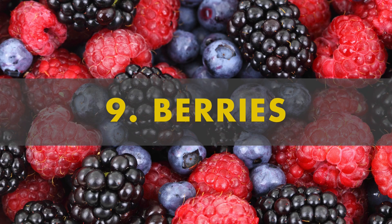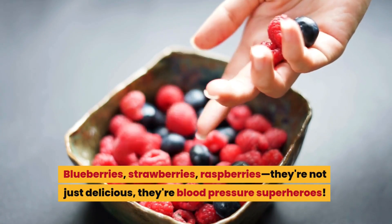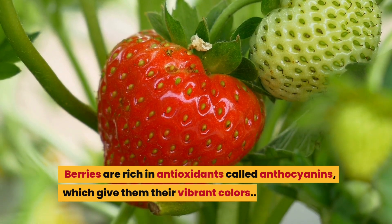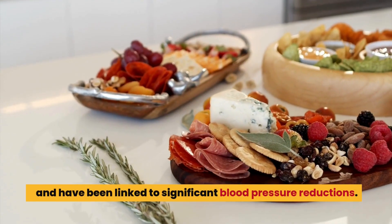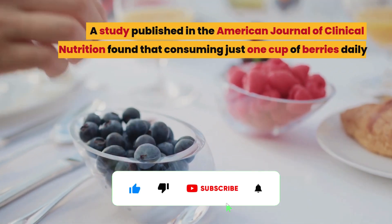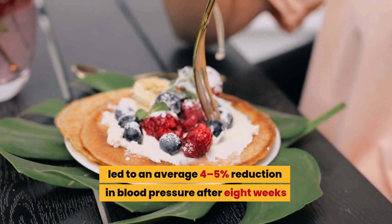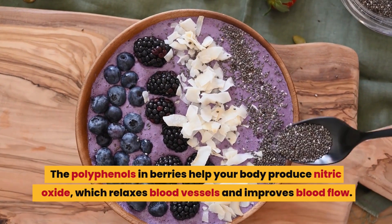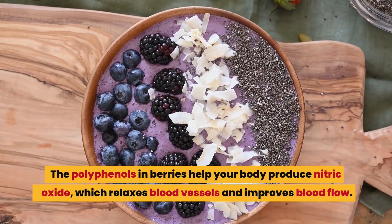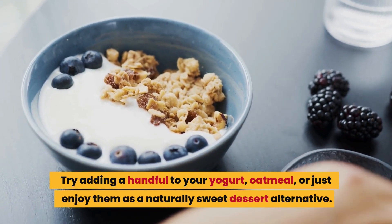Number 9: berries. Blueberries, strawberries, raspberries — they're not just delicious, they're blood pressure superheroes. Berries are rich in antioxidants called anthocyanins, which give them their vibrant colors and have been linked to significant blood pressure reductions. A study published in the American Journal of Clinical Nutrition found that consuming just one cup of berries daily led to an average four to five percent reduction in blood pressure after eight weeks. The polyphenols in berries help your body produce nitric oxide, which relaxes blood vessels and improves blood flow. Try adding a handful to your yogurt, oatmeal, or enjoy them as a naturally sweet dessert alternative.